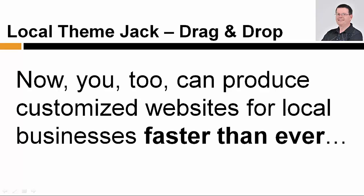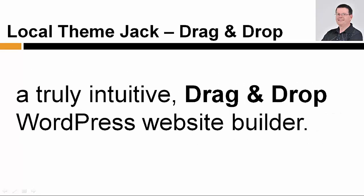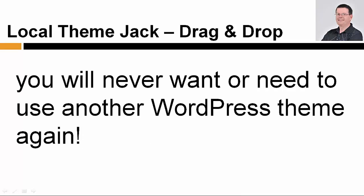Now, you too can produce customized websites for local businesses faster than ever with Jack Hopman's new and improved LocalThemeJack, a truly intuitive drag and drop WordPress website builder. Once you use Jack's new drag and drop LocalThemeJack website builder, you will never want or need to use another WordPress theme again.